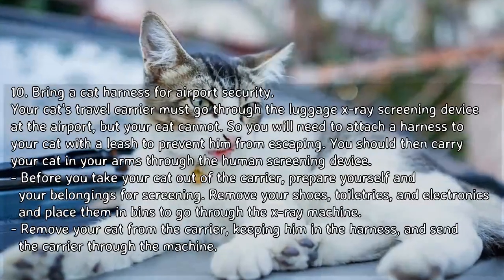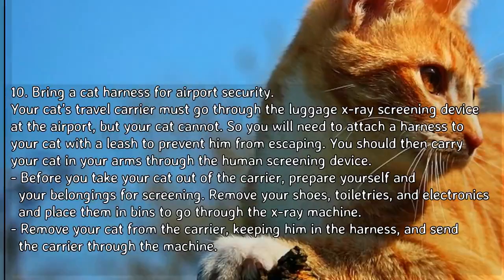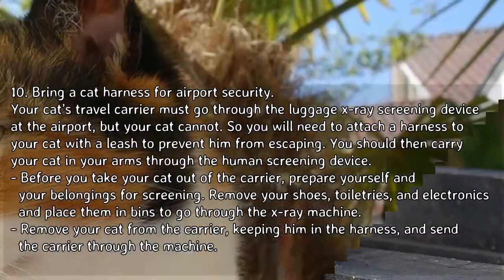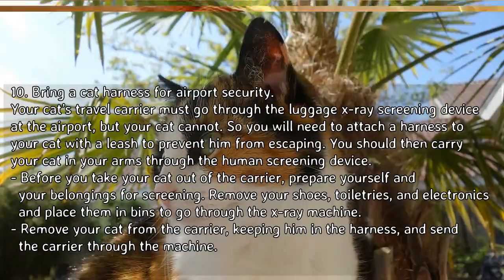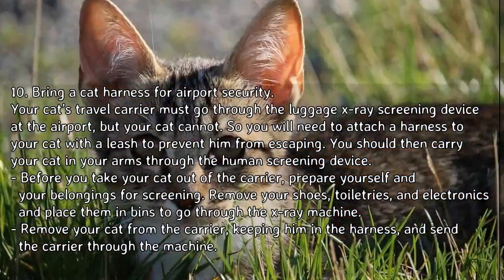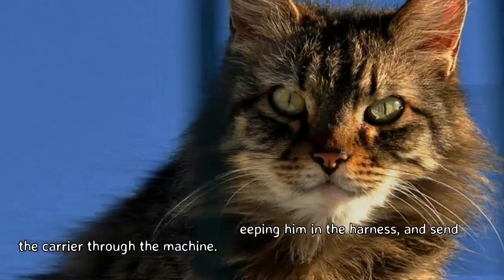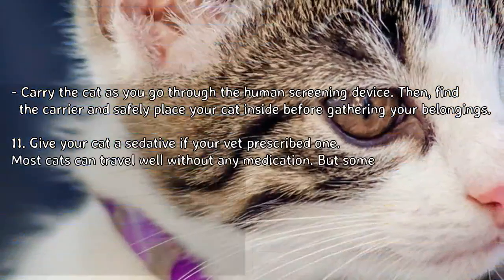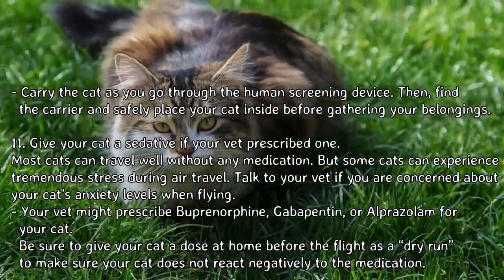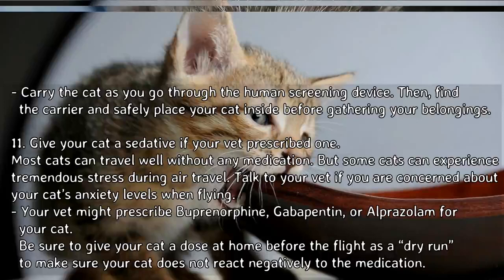Step 10: Bring a cat harness for airport security. Your cat's carrier must go through the luggage X-ray screening device, but your cat cannot, so attach a harness with a leash to prevent him from escaping. Before removing your cat from the carrier, prepare for screening by removing your shoes, toiletries, and electronics. Then remove your cat from the carrier, send the carrier through the X-ray machine, and carry your cat through the human screening device. Afterward, safely place your cat back in the carrier before gathering your belongings.